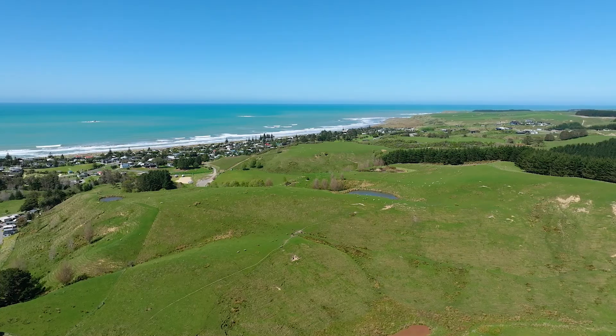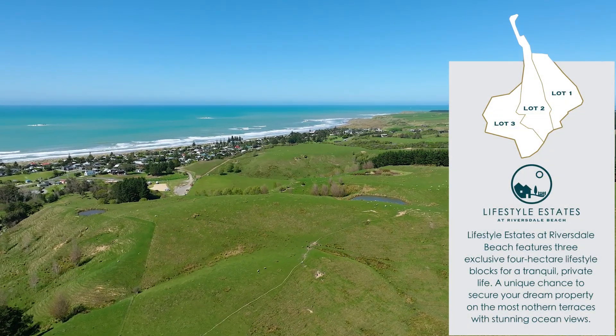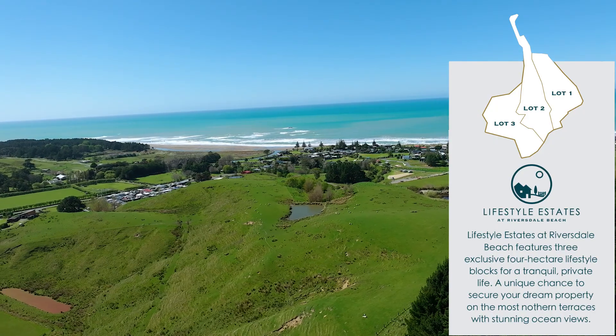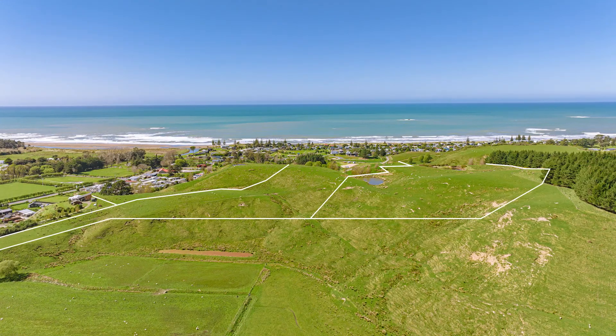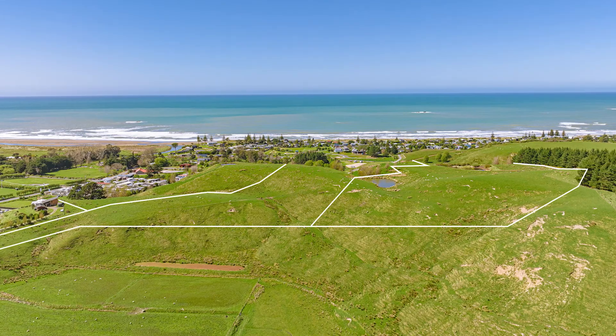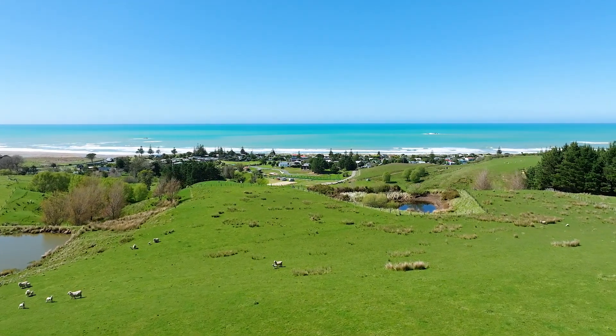Occupying gently sloping terraces with breathtaking views of the Pacific Ocean and beyond, these raised lifestyle sections perched above the picturesque northern end of Riversdale Beach offer the best of both worlds. With great proximity to the beach and main settlement, these sections allow you to embrace a beachside lifestyle while enjoying the tranquility of a rural outlook with rolling hills.